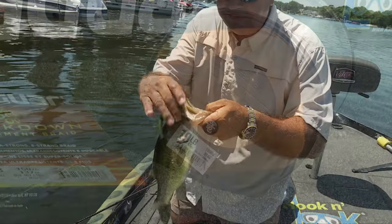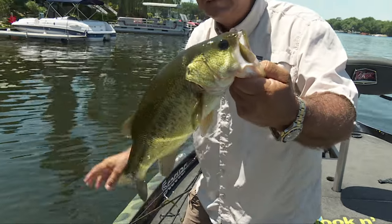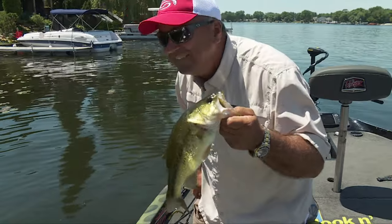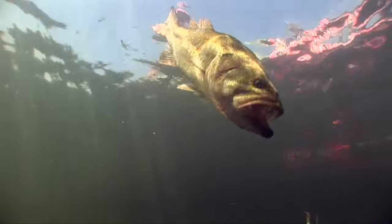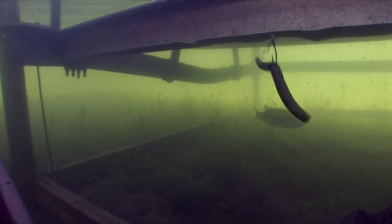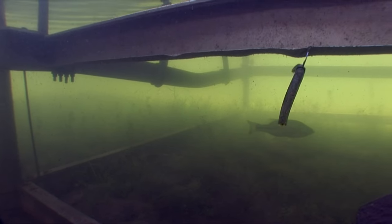That's a decent fish. I've got the Smackdown braid as my main line, but because of the clear water, I use fluorocarbon. You want a good fluorocarbon that's going to be abrasive resistant around those docks and those poles, and the Tatsu does the trick. Not a bad fish — he ate it, hit it twice. Yes, sir. I like doing this stuff — I like skipping those docks.